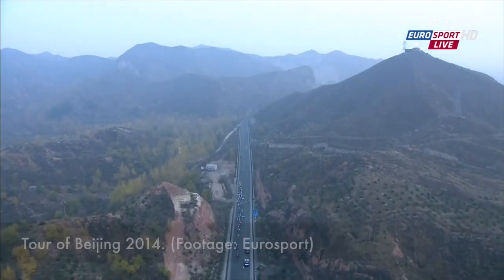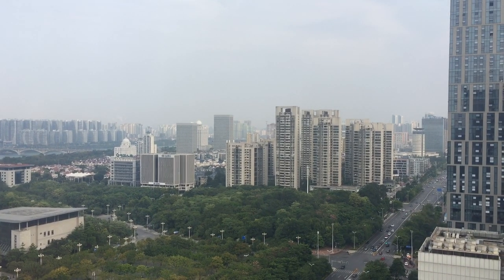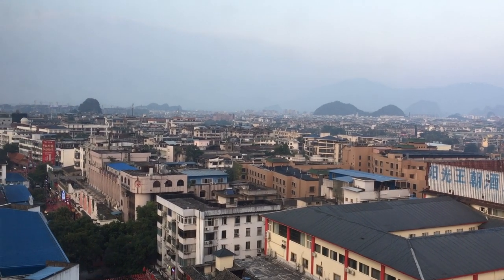One of the challenges that the Tour of Beijing faced was the amount of air pollution in and around the city. We haven't had that issue down here in Guangxi this week — in fact, that was one of the reasons why the race came to this province. But today on Stage 5 in Liuzhou and Guilin, where we are for the finish, the air pollution has been noticeably bad. A quick look at the air pollution index website today shows we're actually at unhealthy levels of smog here in Guilin.